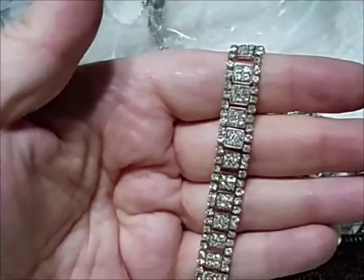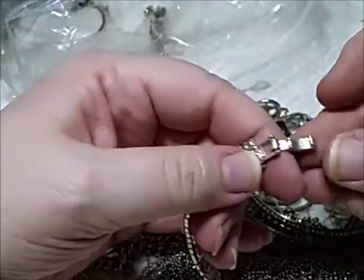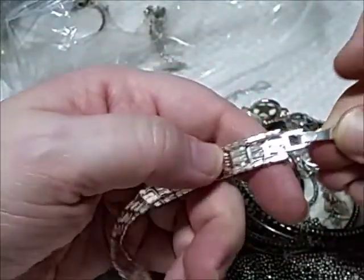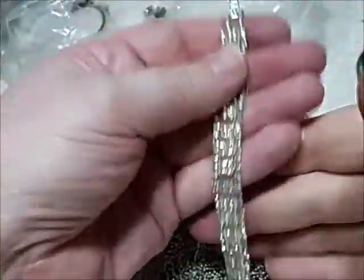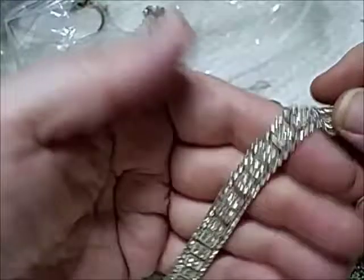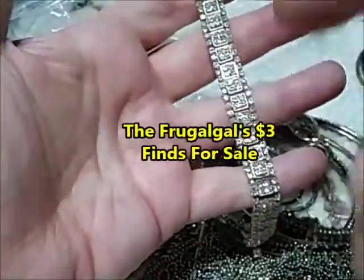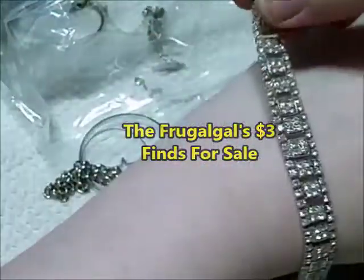Look, who likes rhinestones? It's a very pretty blinged-out rhinestone bracelet in excellent shape — the clasp and everything is in excellent shape. That will be on my Facebook group, which is on the screen right here. Go join — that is gorgeous.